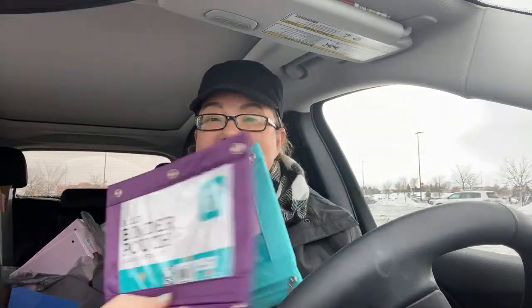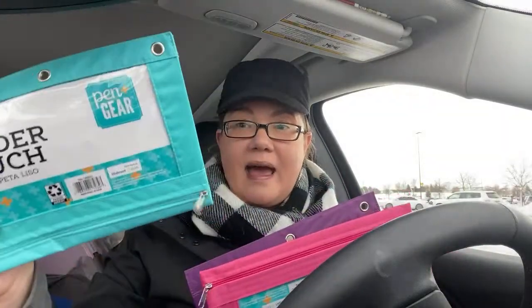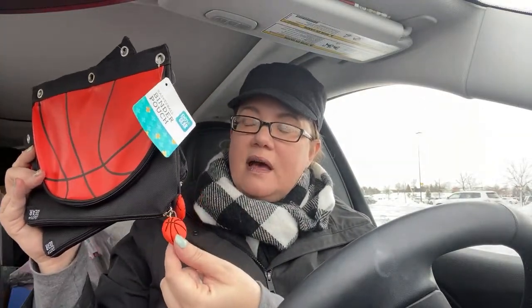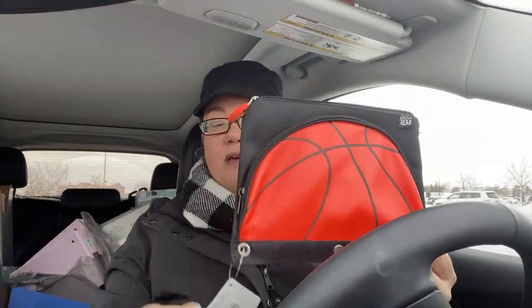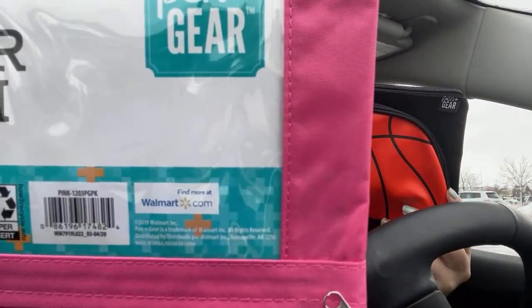These little pencil pouches are 10 cents. They had a million colors. These are really pretty — you can use them for your coupons for 10 cents. You can grab one per store: Walgreens in pink, CVS in one color, Walmart in purple. And then if you've got little ones, they have these super cute pouches with a little basketball. This is a double pouch — it has two pouches in one. Really awesome deal.